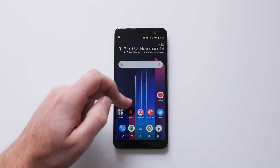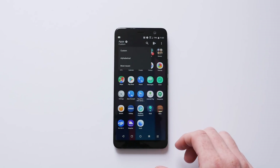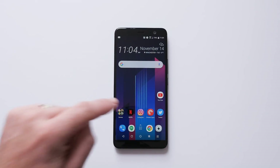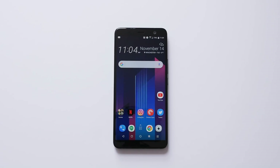If you go back to the home screen and open up the app drawer, this can still be customized. You can do a custom setting, an alphabetical listing, or most recent. You'll also notice that the app icons have been rounded out. This is using Google's new adaptive icon framework that's built into Android Oreo, so it's not anything that HTC is doing on its own.